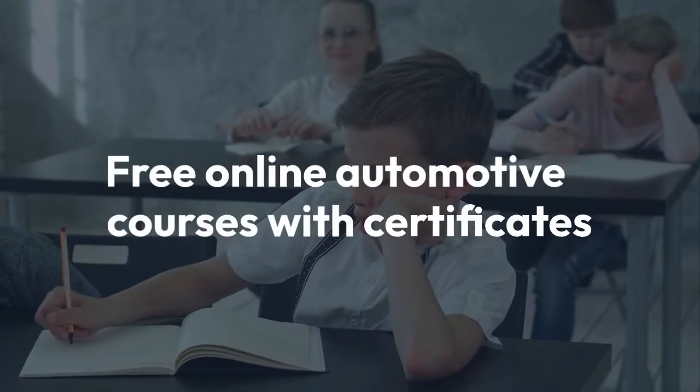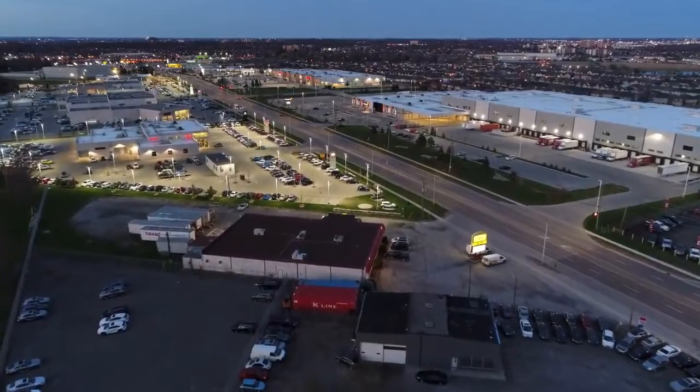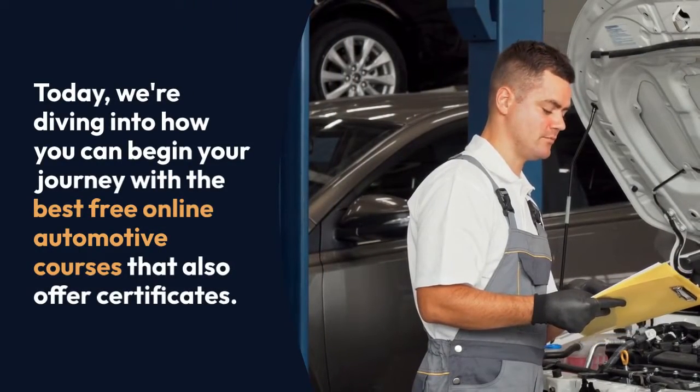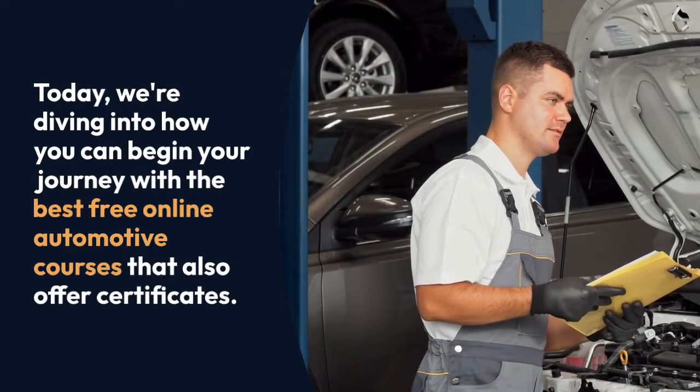Hey there, future automotive experts. Are you passionate about cars and looking to kickstart your career as an automobile engineer or technician? Today, we're diving into how you can begin your journey with the best free online automotive courses that also offer certificates.